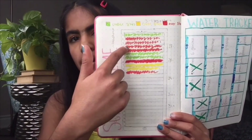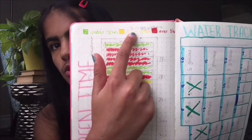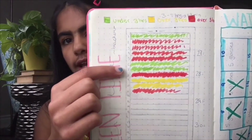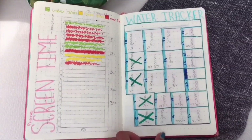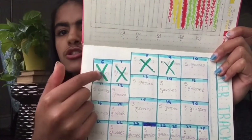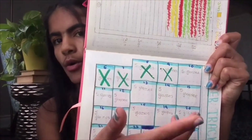For the next page I have a phone screen time tracker, shaped like a phone. I have a legend: under three hours is green, three to four hours is yellow, and over five hours is red. I color in each day with the corresponding color. Then the next page is a water tracker — I have all the dates starting from July 6th, with five glasses each day that I cross out when I'm done.